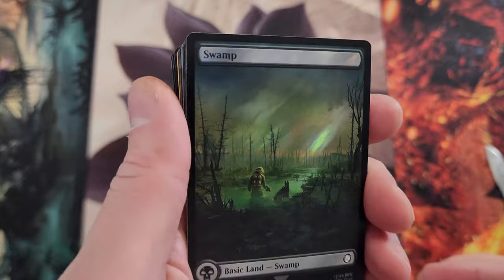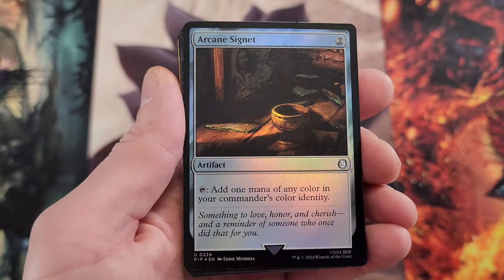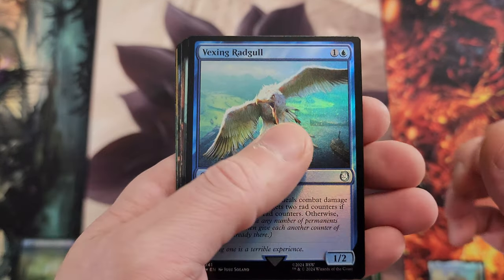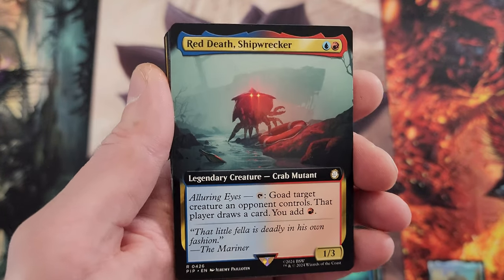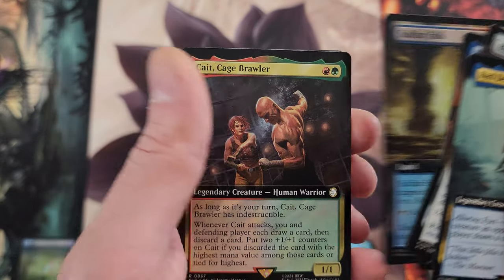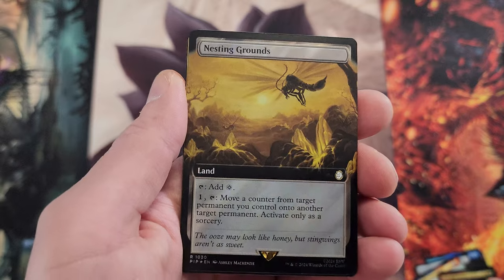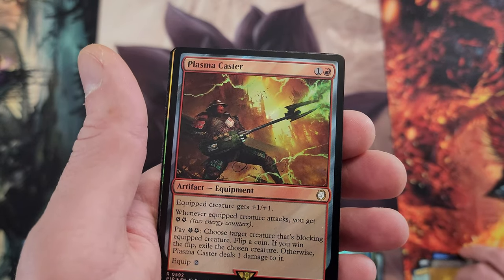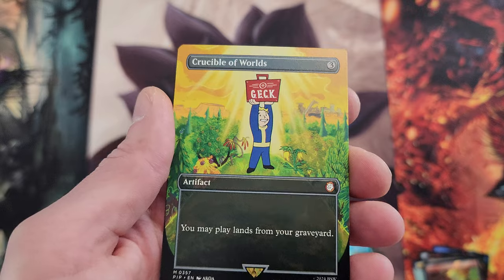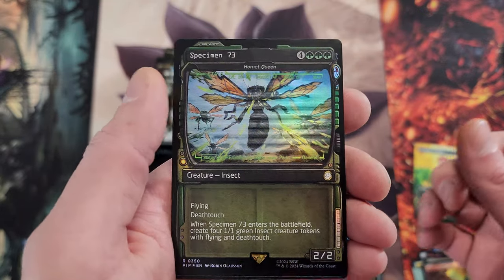Alright, slow-rolling the very first pack — iBot, Arcane Signet, a lot of really neat cards. One thing I learned from watching videos is you can pull a boatload of rares and mythics, but the uncommons almost seem like the rares nowadays, which is kind of weird. Mr. Valentine Private Eye, sulfur falls, cage brawler — you do get quite a few of these nice surge foils.